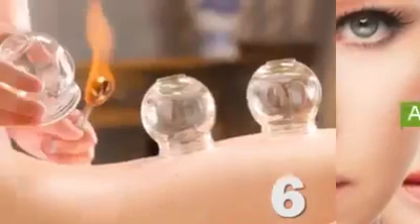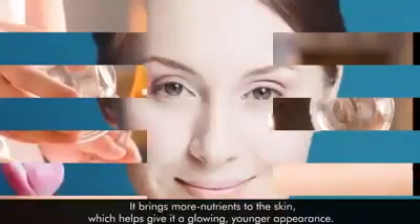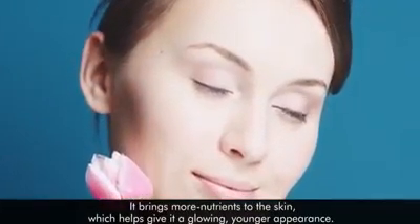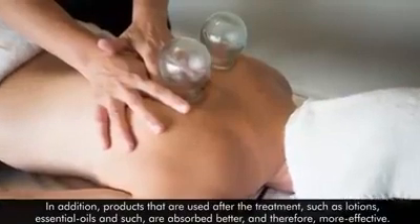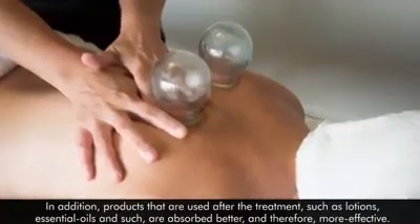Cupping has been found to offer anti-aging effects like fighting wrinkles. It brings more nutrients to the skin, which helps to give it a glowing, younger appearance. In addition, products used after the treatment, such as lotions and essential oils, are absorbed better and therefore more effective.